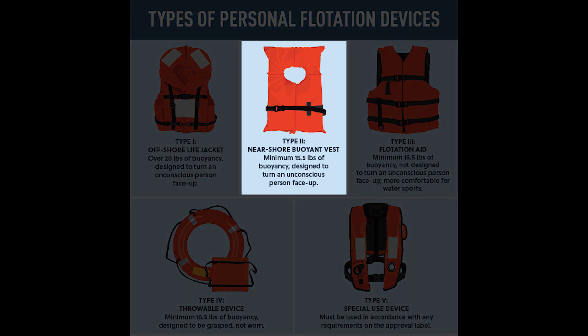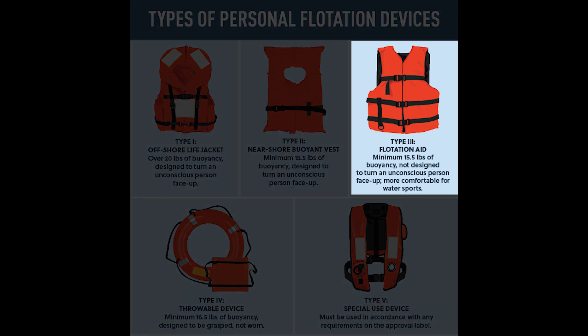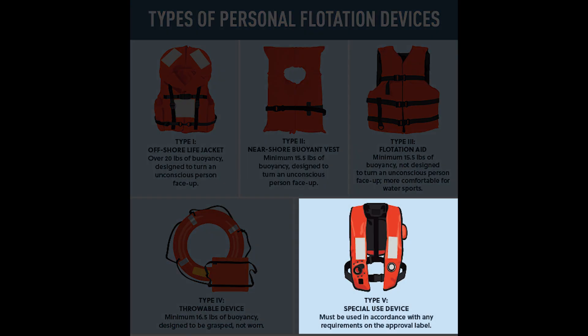Type 2 is designed for inland waters and is a popular type. It is also designed to flip the wearer face up out of the water. Type 3 is a popular choice for swimming, boating, fishing, or any other on-the-water activity. Type 4 is a throwable PFD. Type 5 is an inflatable PFD designed to inflate when underwater.